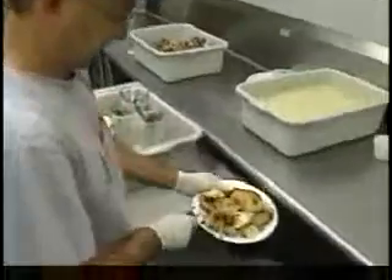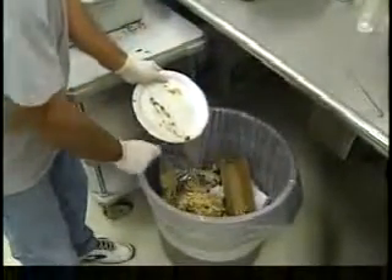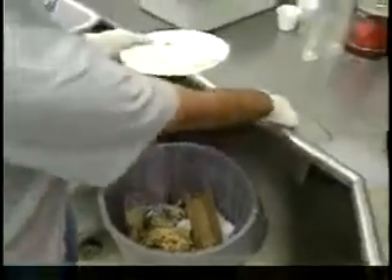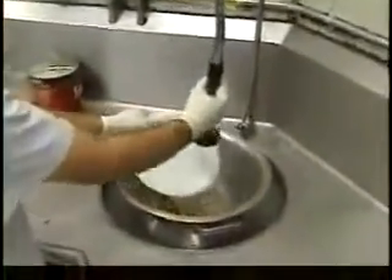Instead of using a disposal, first scrape off the plates into a garbage can or composting bin. Then rinse dishes with cold water over a catch basket, and put those food scraps into the garbage as well.